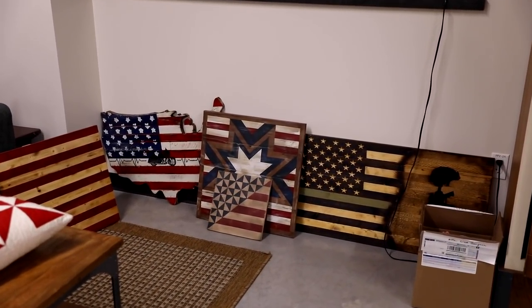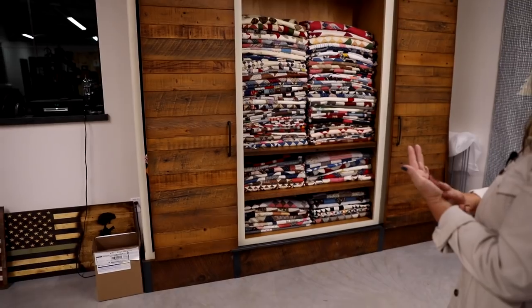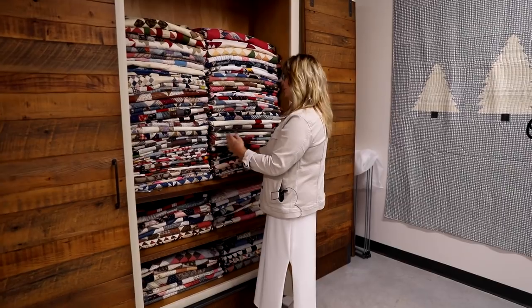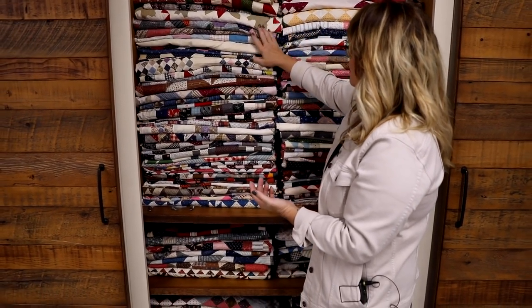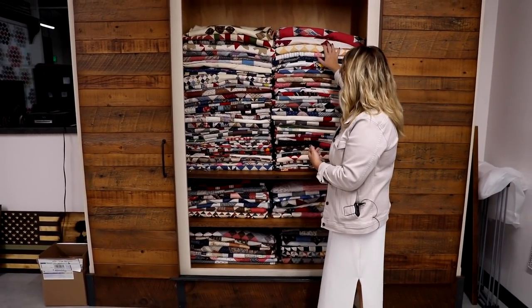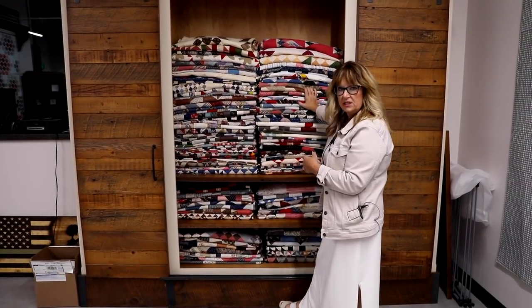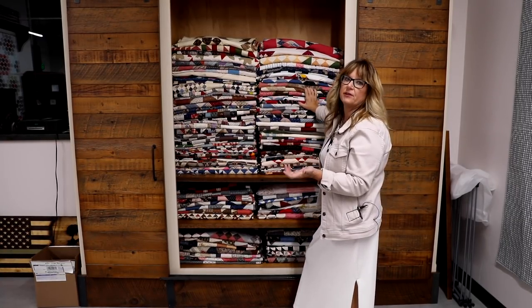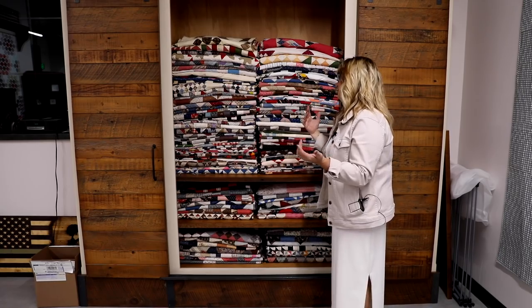Over here, we're getting ready for our collecting stuff for our auction for Hogs for Heroes. These are quilt tops — Sam and Mickey folded all of them. These are quilt tops that aren't quilts yet; I use these again for fabric, or if they're a great design, we'll recreate it. Sometimes we'll even quilt some of them to make them into actual quilts so they can be loved and used instead of just sitting in a cabinet as a quilt top.